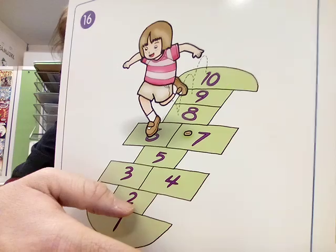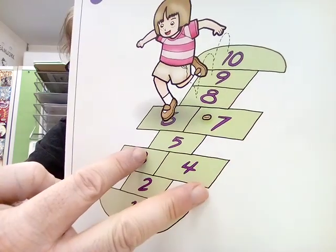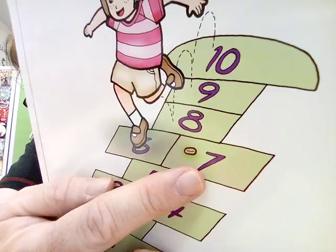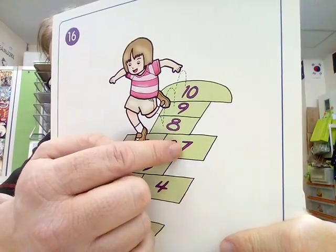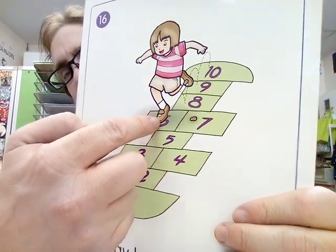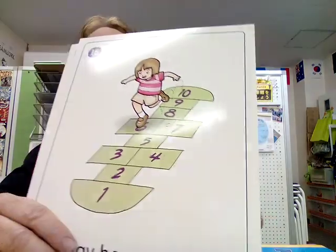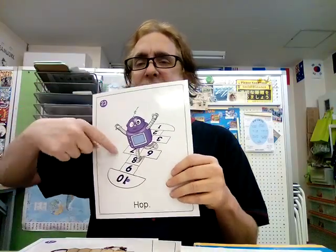How I played hopscotch as a kid is you start from one, not from ten. You use one leg: one, three, four, five, six, seven, eight, nine, ten. We usually use a rock — you put it on top of a card so you can't land on that one. So if seven was covered, you'd go five, six, eight, nine, ten — skipping seven. It teaches kids to count out of order. A lot of kids memorize in order, but if four is missing, can they do one, three, five? So play hopscotch — hop, hop, hop, hopping.